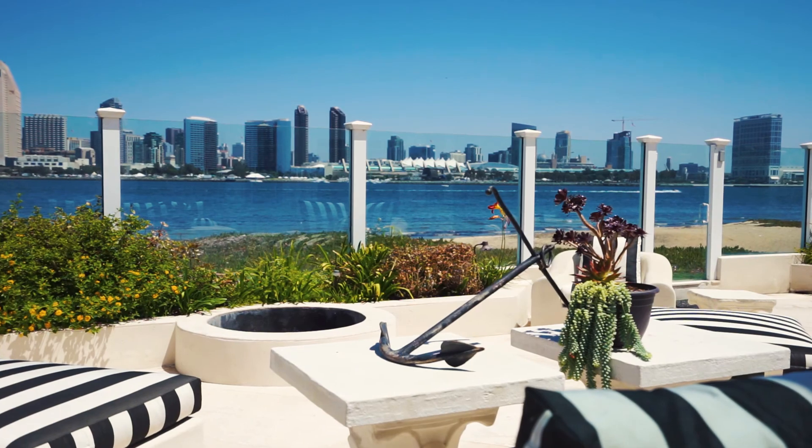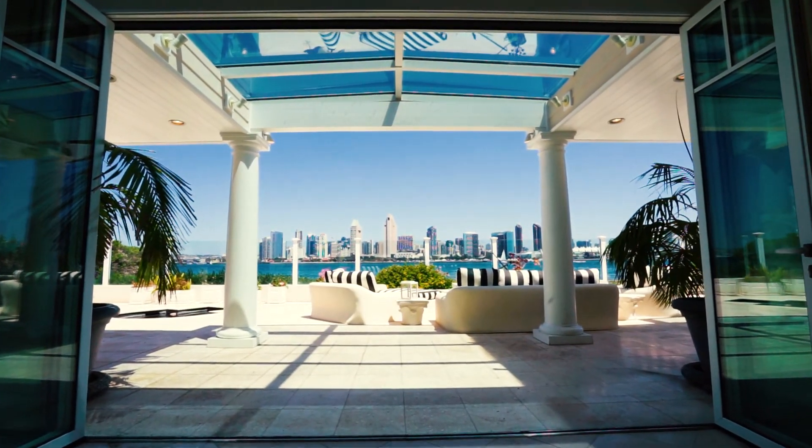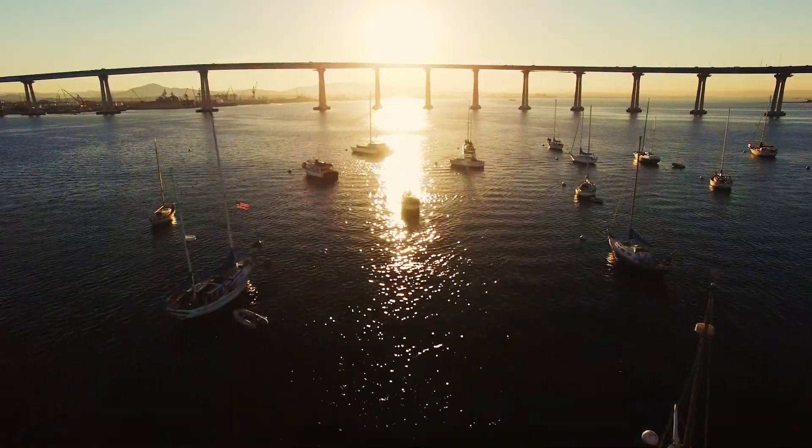Overlooking downtown San Diego, it has one of the most electric views you could imagine, which lights up in the middle of the morning and comes alive at night.